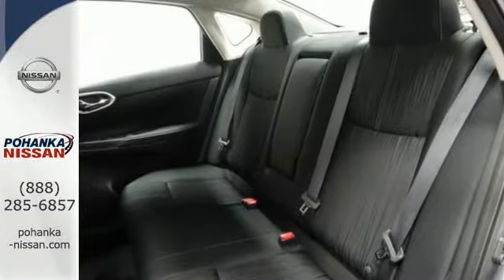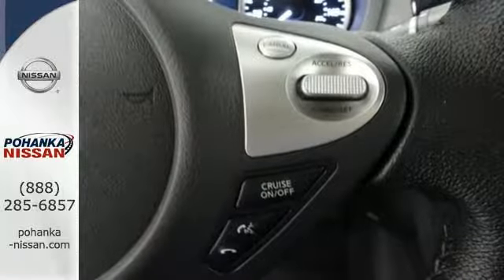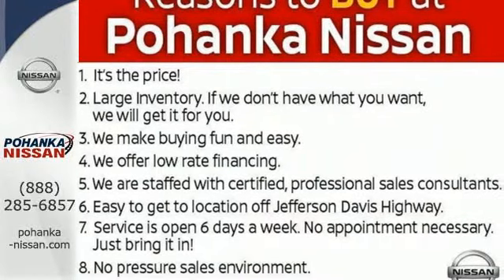You'll break through the monotony and go more places happily with Bluetooth, auxiliary audio input and USB port. You've earned it. Authorize your upgrade and test drive this Sentra today.